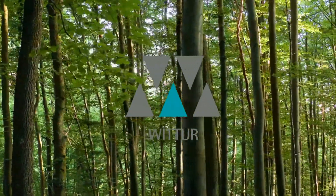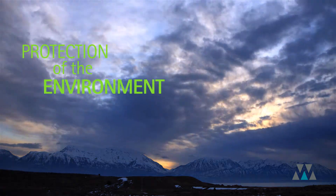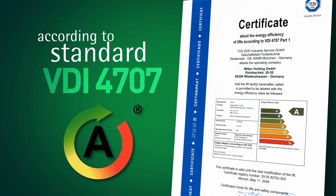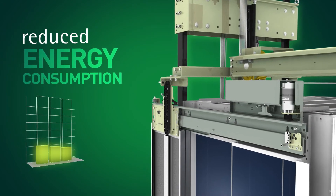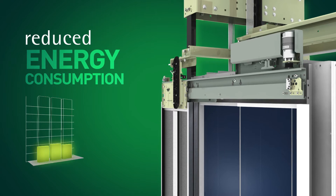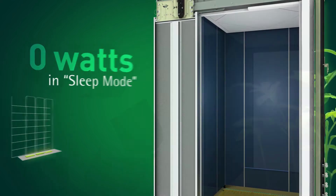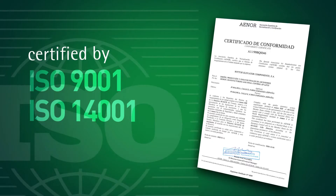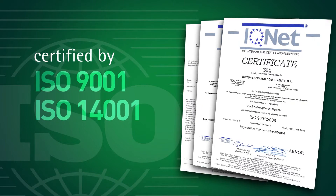High on the checklist of conditions that an elevator must fulfil is energy efficiency and protection of the environment. The MRL W line offers low energy consumption and has been awarded the A classification according to the standard VDI 4707. Both the gearless drive motor and car door motor incorporate cutting-edge technology in the form of permanent magnets, which guarantee reduced energy consumption during running, and whose sleep mode reduces energy consumption to zero watts when the lift is not in use. Furthermore, the lift has been designed using highly recyclable materials. To assure the customer's peace of mind, the MRL W line is manufactured in a Vita factory certified by ISO 9001 and ISO 14001.